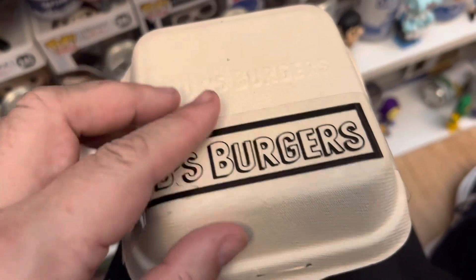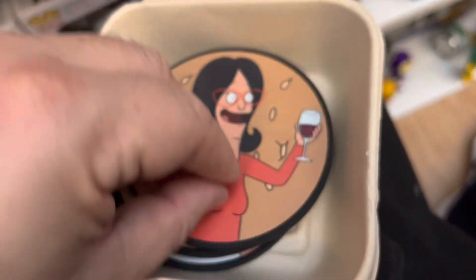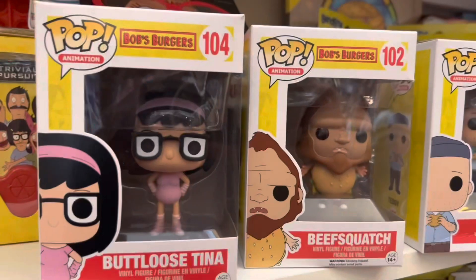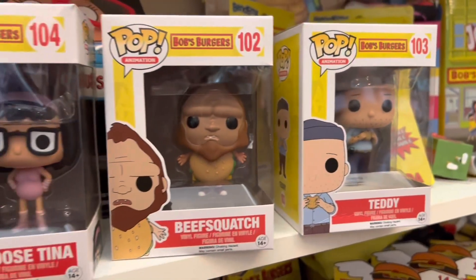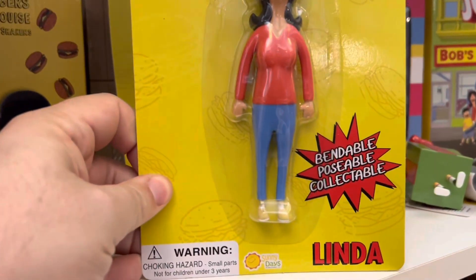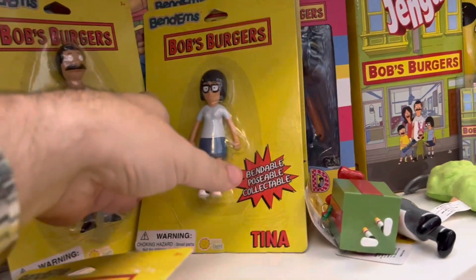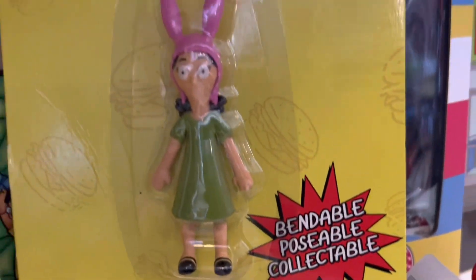Next we have some Bob's Burgers coasters — super cute, looks like a hamburger container with a plastic ribbon that says Bob's Burgers. It comes with three coasters: one of Linda, the family, and Bob, with 20th Century Fox on the back. That coaster set is worth about $15. Next we have some more Pop Funkos: the box-less Tina figure is worth about $25, Gene the Beef Squash is worth $40, and Teddy is worth $60. Then we have the Bendoms figures: Linda worth about $21, Gene worth $35, Tina worth $35, and Louise worth $35.